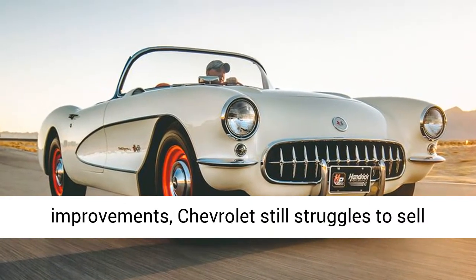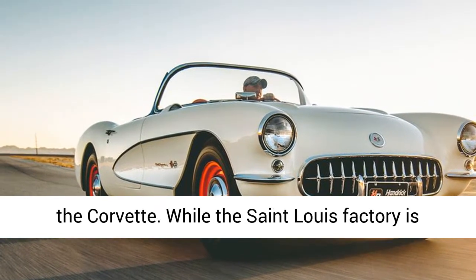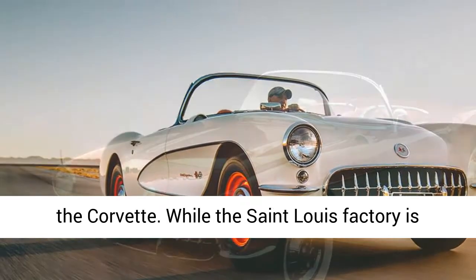While the St. Louis factory is capable of producing 10,000 Corvettes per year, it yields just 3,640 units for 1954.